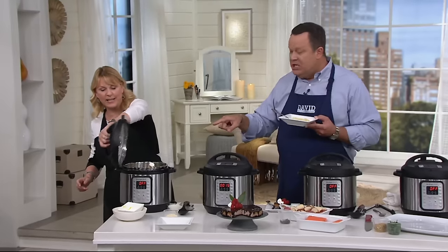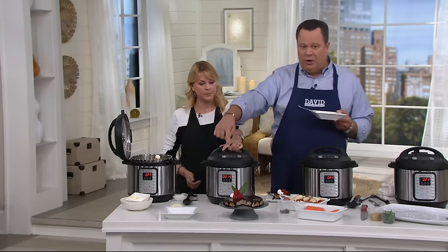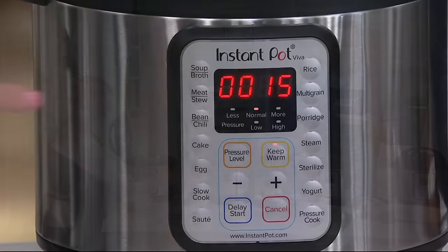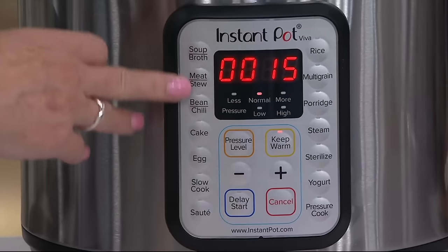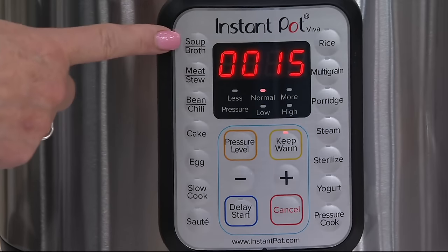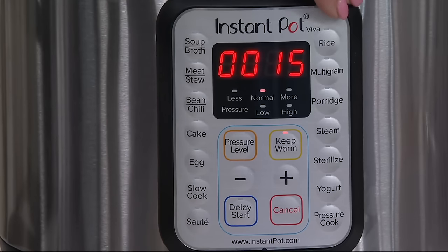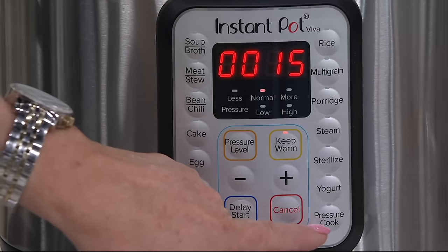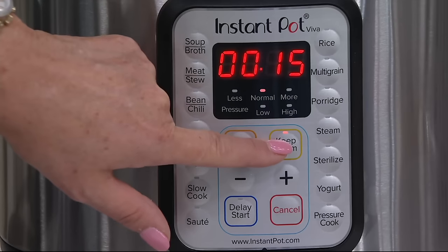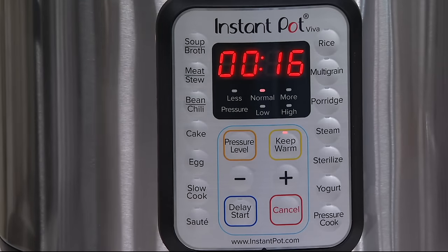That cooked in how many minutes? Six minutes on high pressure. I want to give a quick look at the control panel. There are one-button presets on here — 15 preset programs in all: soup and broth, meat and stew, bean and chili, cake, egg, slow cook, sauté, rice, multi-grain, porridge, steam, sterilize, yogurt, and pressure cook. You have your plus and minus to add time, two different pressure levels, and a keep warm and delay start — 24 hours on those. So simple, so easy.